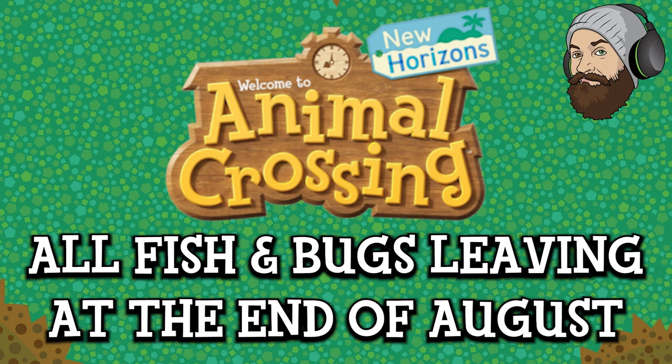Before I dive in, if you haven't already please leave me a like, leave me a comment and hit subscribe. I do these videos every single month so hit subscribe to stay up to date with all the critters' comings and goings in Animal Crossing. Now let's dive into the video and start with the Northern Hemisphere as always.